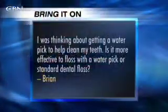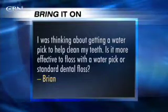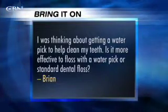Brian says, I was thinking about getting a water pick to help clean my teeth. Is it more effective to floss with a water pick or standard dental floss? It's a whole lot cheaper to use dental floss. A water pick is an expensive deal — it's a big thing you have to hook up that sprays water. Brushing and flossing is probably as good as anything. You can get inflammation in your gums that gets into your arteries and can bring about heart attacks and diabetes. The condition of your teeth is very important to your overall health.